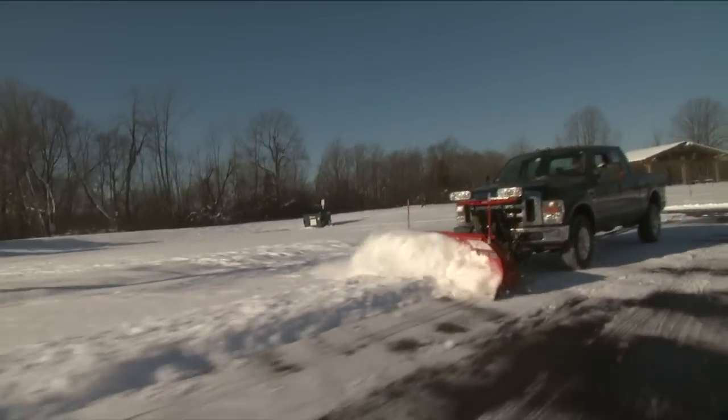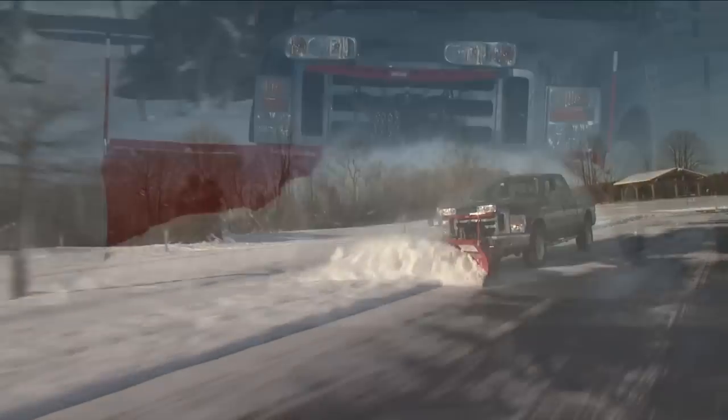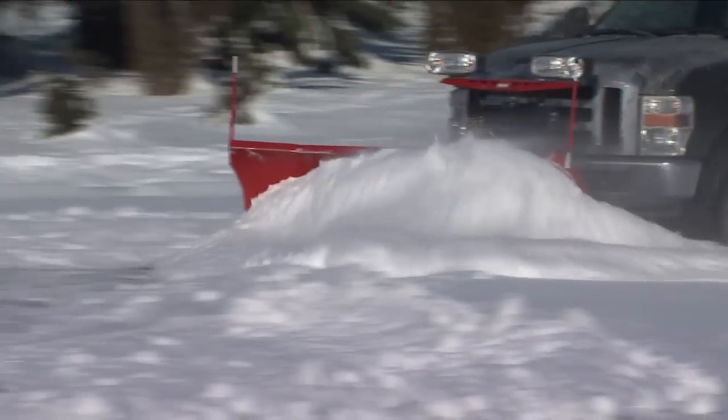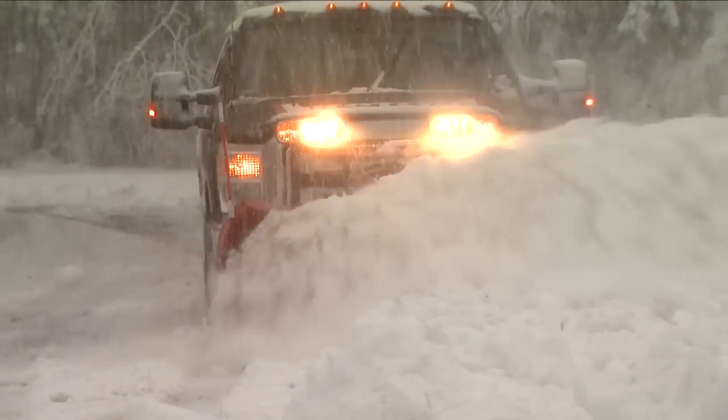The Western Prodigy is a multi-position winged plow that delivers contractor-grade productivity, yet it's as easy to operate as a straight blade. See your dealer today at your authorized Western snow plow dealership.